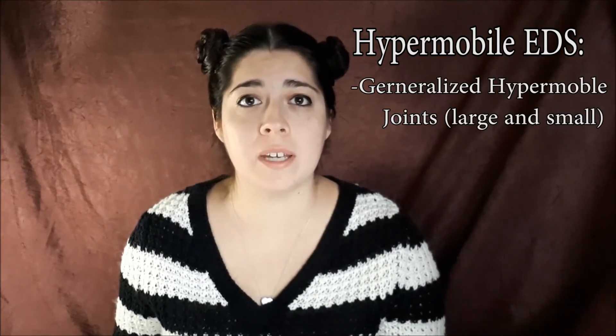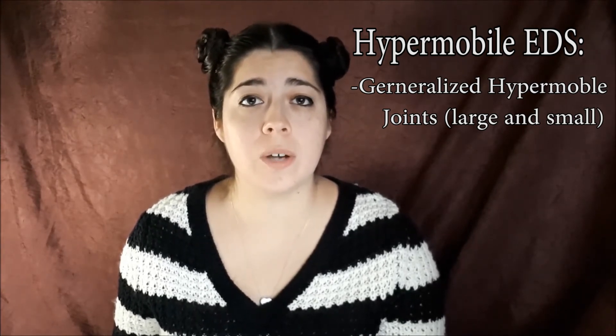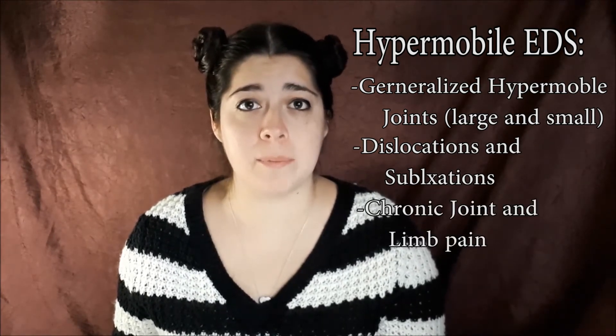Next you have Hypermobile EDS — this is the one that I have. With Hypermobile EDS, you have generalized hypermobility in your joints, both the small and large joints. You do have dislocations or sublocations, and there is chronic joint and limb pain.